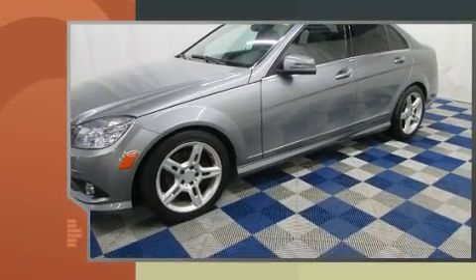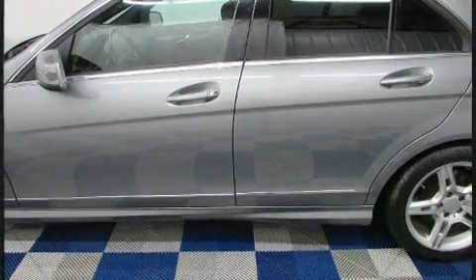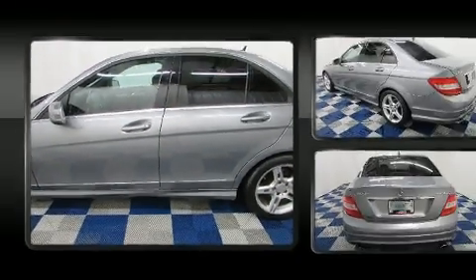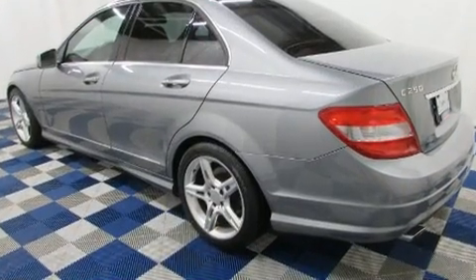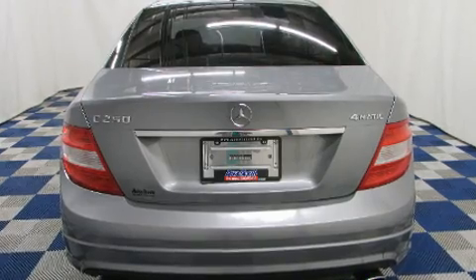Mercedes-Benz infused the interior with top shelf amenities such as front and rear reading lights, adjustable headrests in all seating positions, a power seat, front fog lights, turn signal indicator mirrors, and cruise control.